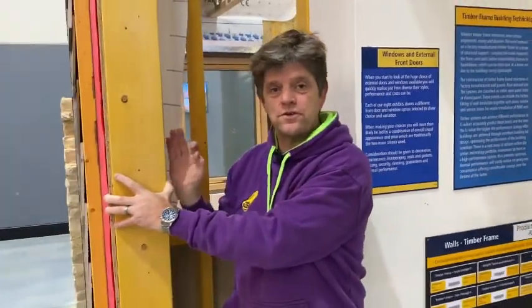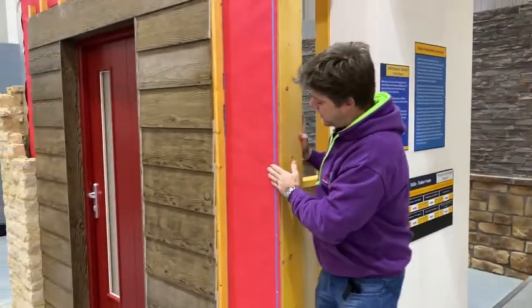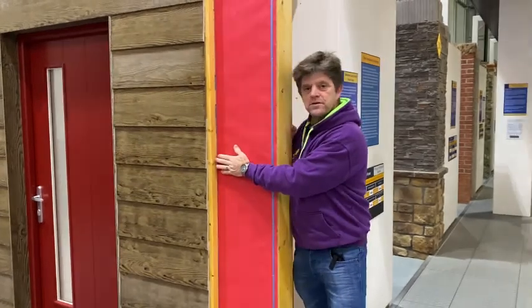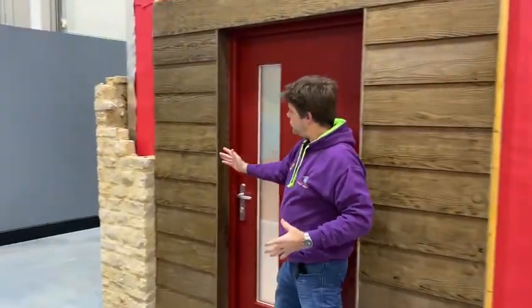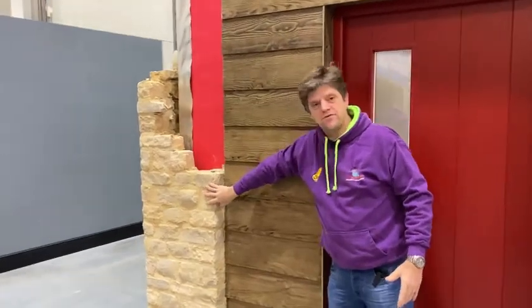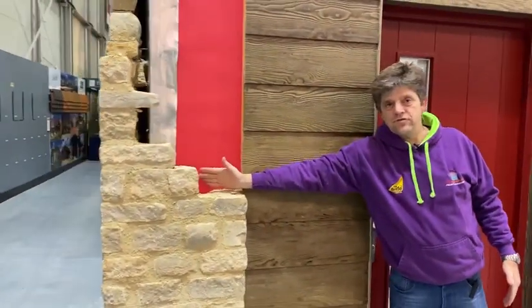Airtightness can be proven. Getting services in is easy to plan, and you're not really limited by what it looks like on the outside either, because you could have cladding, or if we have a look across here you could have any type of masonry — this one being Cotswold stone. So it's all still cavity construction.